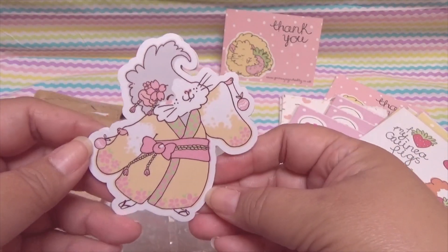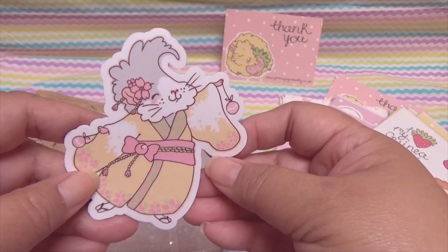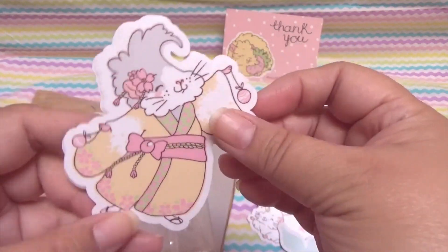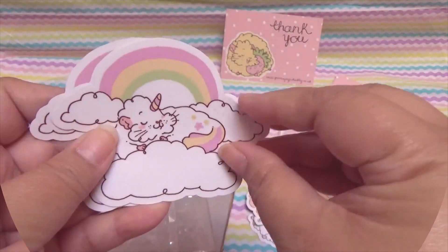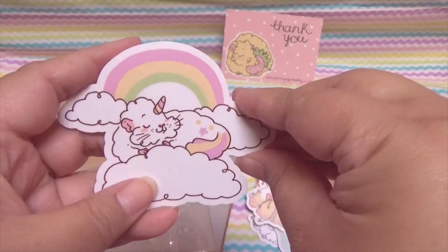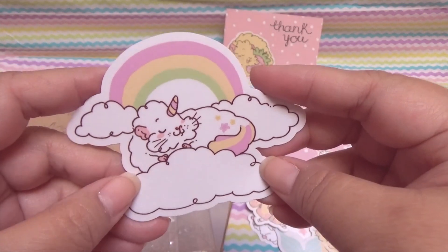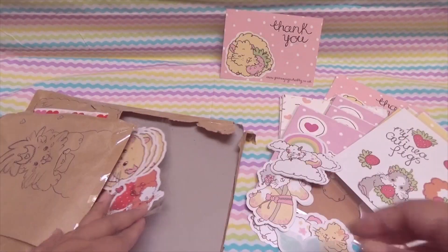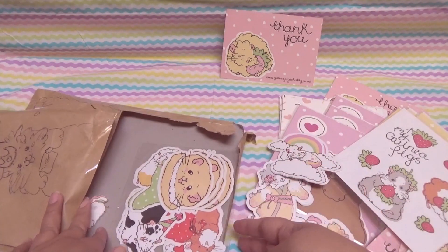Who does this piggy remind you of? My darling darling Isabella! I love this design so so much and I definitely got a few of them. And then I got a couple of this one — the unicorn piggy, but asleep on little clouds in a rainbow.